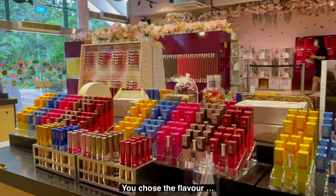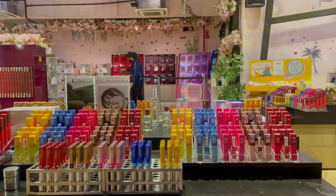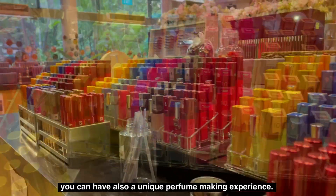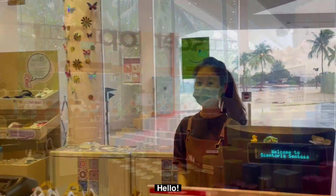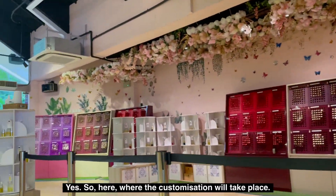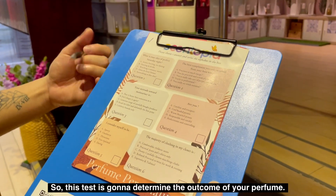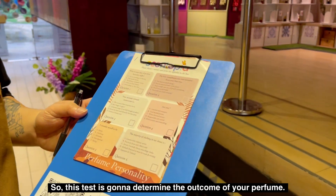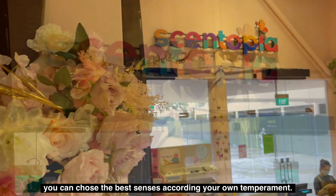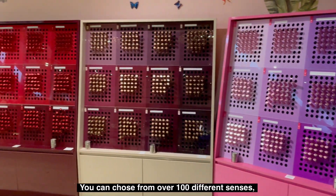You can choose the flavor — there are different scents available, with a total of five different categories. At Sentosa Centopia Singapore, you can have a unique perfume-making experience. All you have to do is smell the top part to experience each scent. You can complete a personality test that will determine the outcome of your perfume. After completing the personality test, you can choose the best scents according to your own temperament.